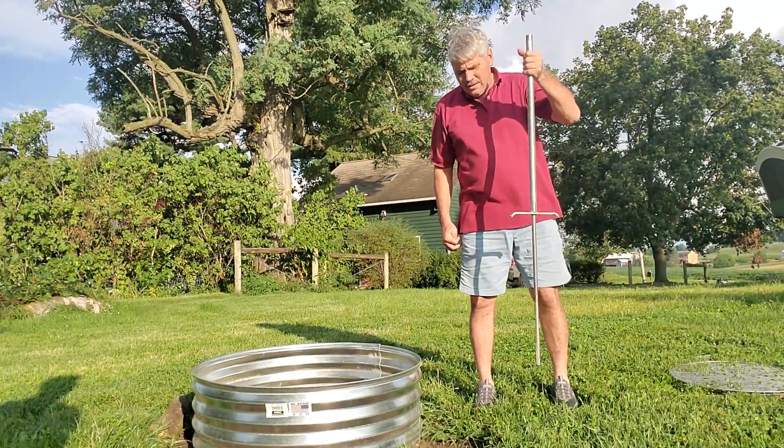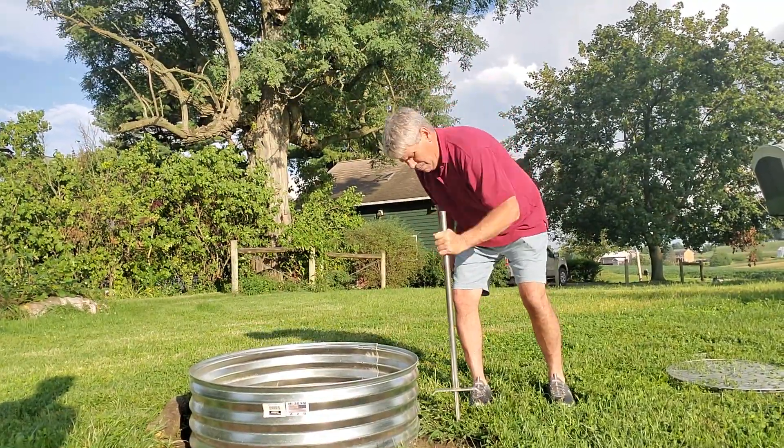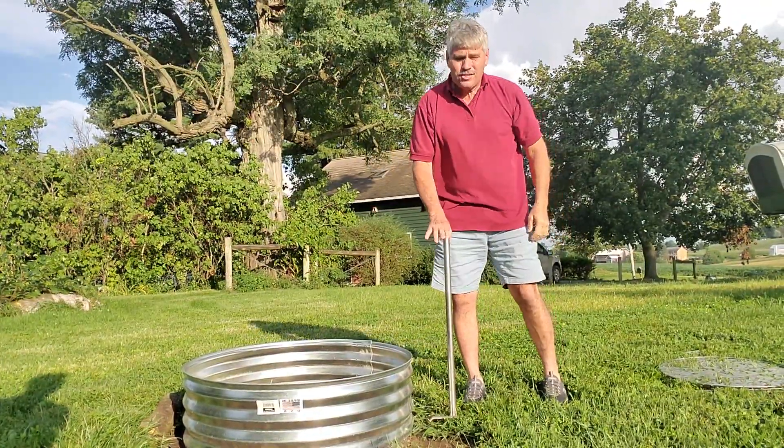We have a self-pounding stake. You pound the stake right beside your fire pit. After you have the stake in the ground,